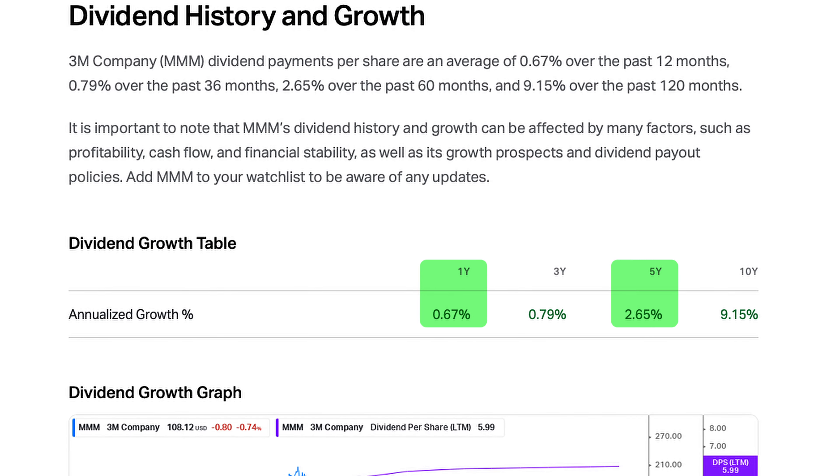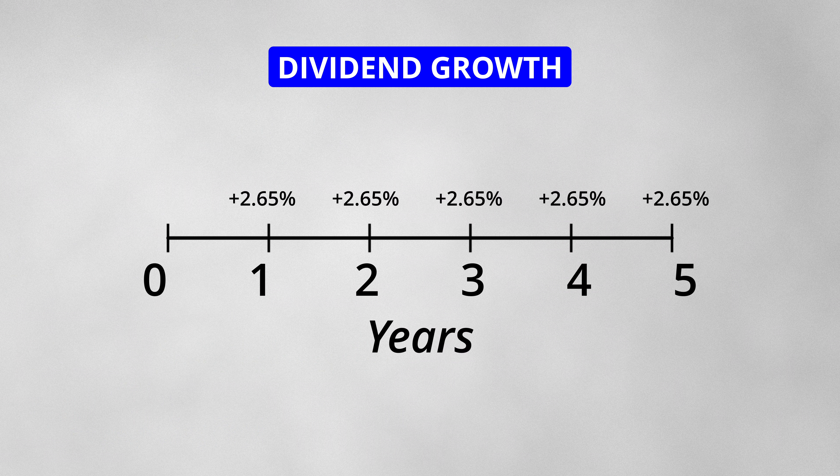The 1-year and 5-year dividend growth rates are 0.67% and 2.65% respectively. If you had the stock in your portfolio 5 years ago, you would have seen the dividend payments increase by 2.65% each year.